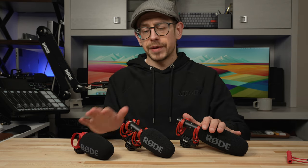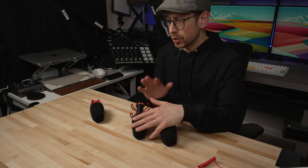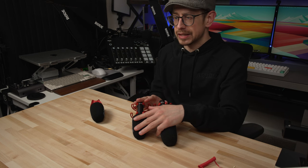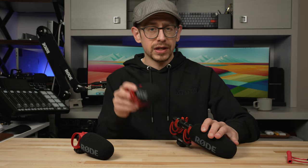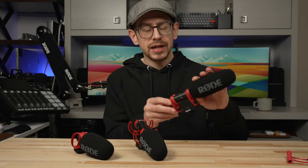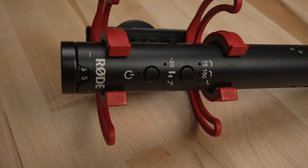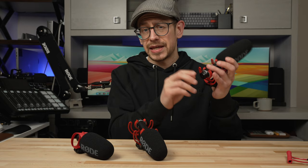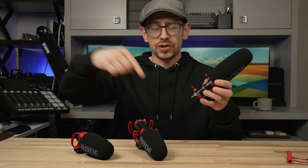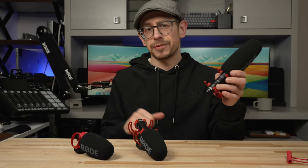The main difference between the Micro, the Go 2, and the NTG is that the Go 2 and NTG have the USB connection. When you connect them over that digital connection to a smartphone, tablet, or computer, that's where you unlock some additional features. The main difference between the Go 2 and the NTG is that the NTG brings some physical controls, a built-in battery, and gain control right on the microphone — so being able to turn the level up on the mic and then turn it down in your camera means less noise in your recording.